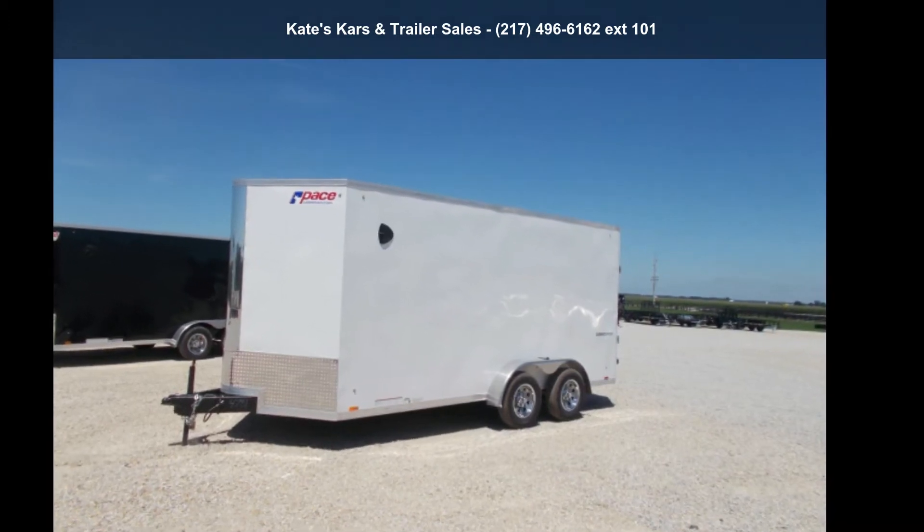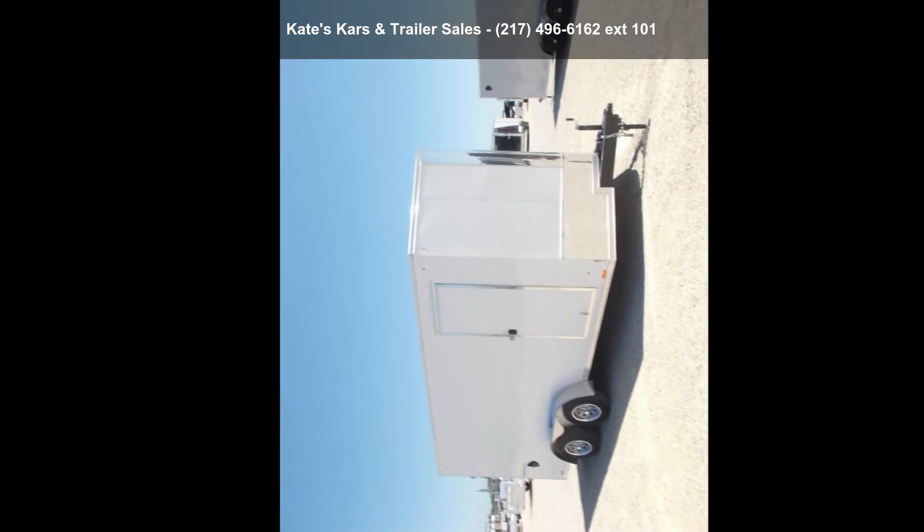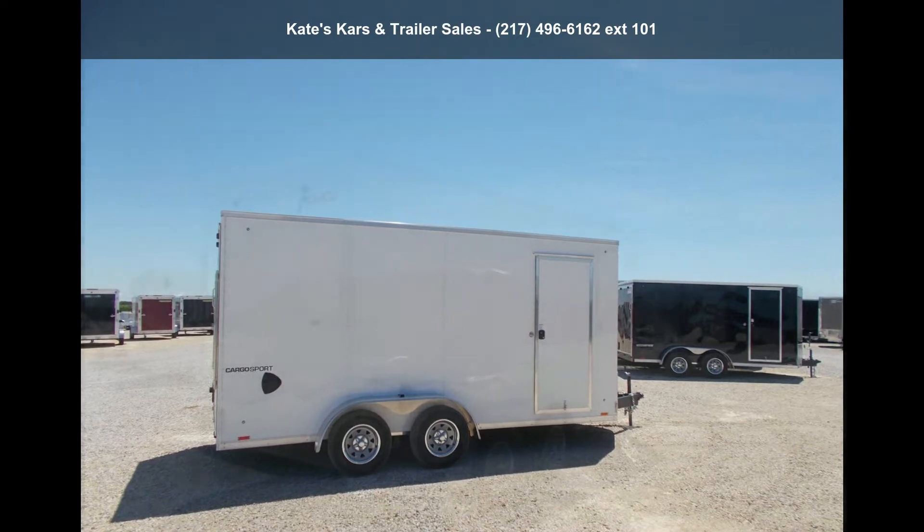Check out this Pace American 2021 7x16, 12 inches plus tall, screwless sides, 7K gross vehicle weight. If you are looking for a reliable trailer, this may be the one.